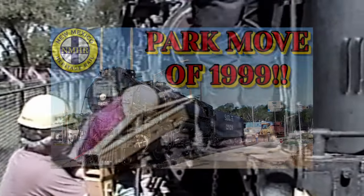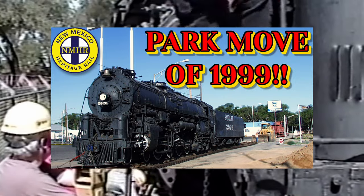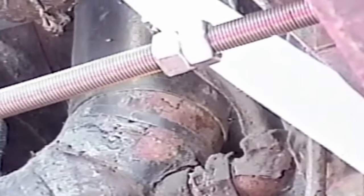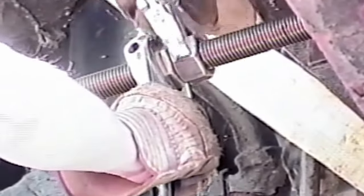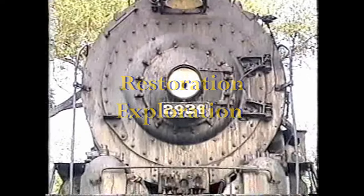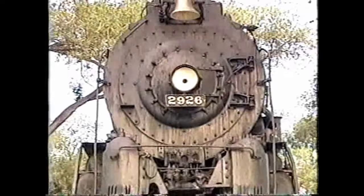Not long ago, I released a video that told the story of the start of this organization, and the start of 2926's life in preservation. That video has to be one of my favorite videos I have ever produced, and is the foundation for this series. Welcome to Restoration Exploration — a steam engine which ran over a million miles.